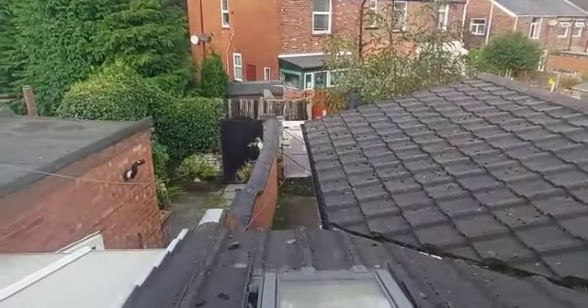Heading upstairs. We've got bedroom two and then bedroom one there. So straight into bedroom two. And then you'll be able to see a little bit of the back there.